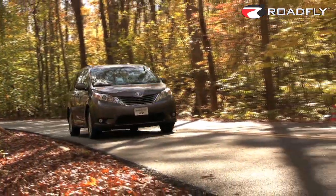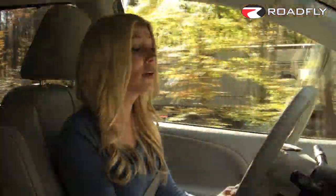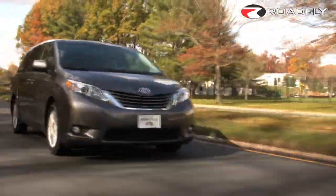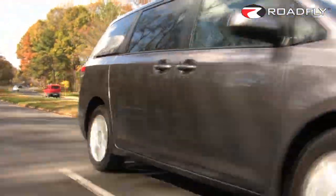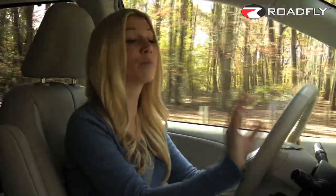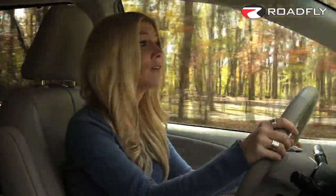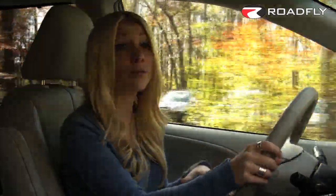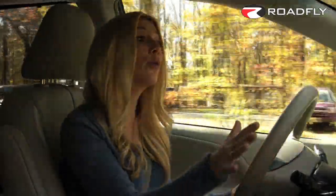The Sienna engineers really improved the handling. They gave it a much sportier feel while maintaining the refinement and the quietness in the cabin. And it has a whole lot of steering wheel feedback, which you wouldn't really expect in a minivan. Although the front struts and the torsion beam rear axle carry over from the previous model, they completely retuned the suspension to give it a tighter and more controlled feel. The damping is firmer, the body roll is less pronounced, and that floating feeling of the previous Sienna is gone.